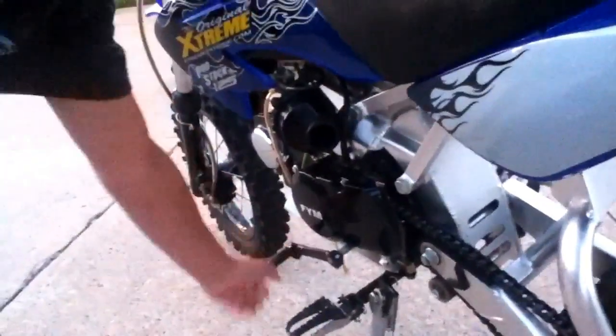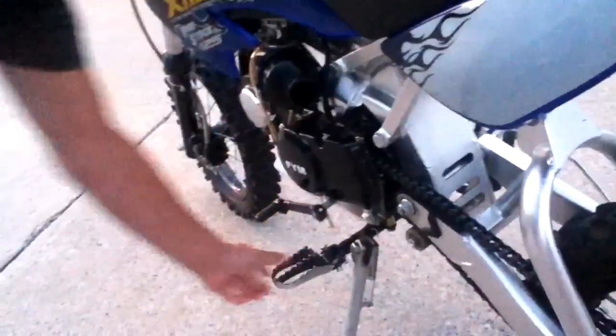Just a little bit of engine, not much. It's got a foldable shifter right here, so if you crash it'll fold in. Foldable foot pegs.